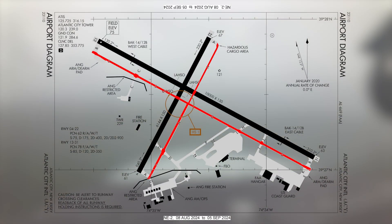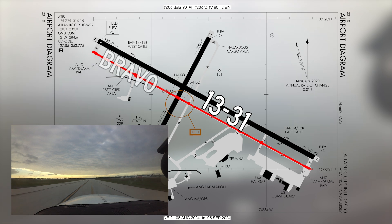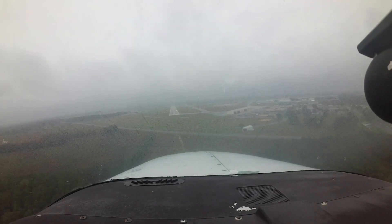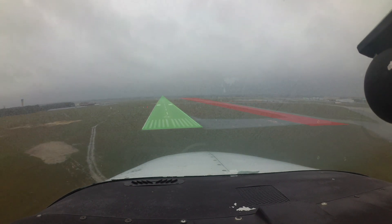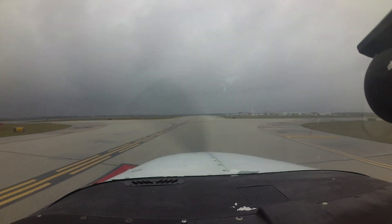Full-length parallel taxiways are a nationally recognized risk factor for wrong surface landings. This situation occurs primarily on runway 13-31 and taxiway Bravo at ACY. Pilots can avoid this situation by positively identifying the runway of intended landing as soon as possible. Remember that aircraft land and take off on white surface markings and taxi on yellow.